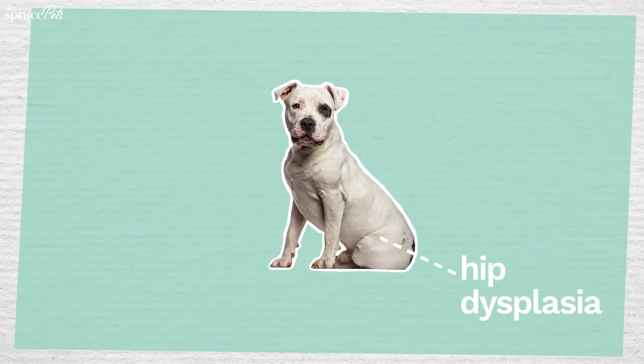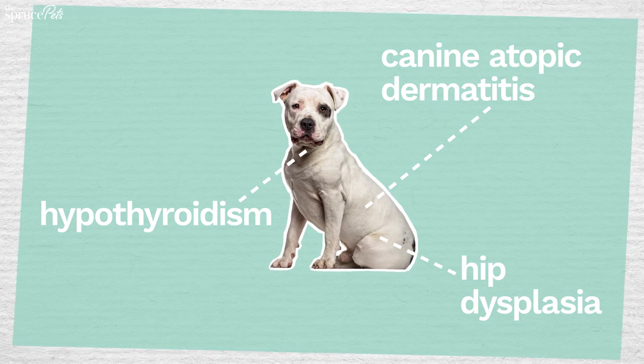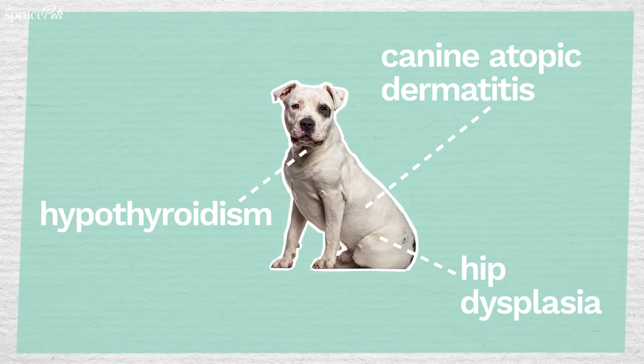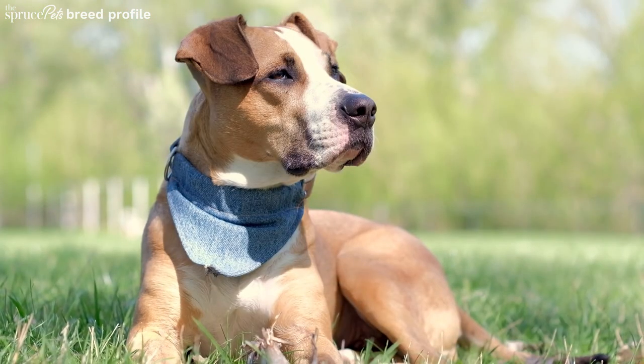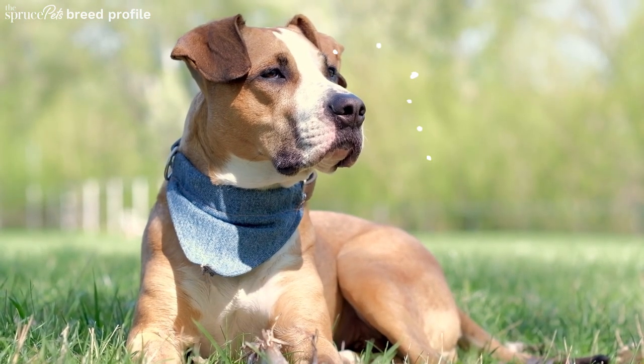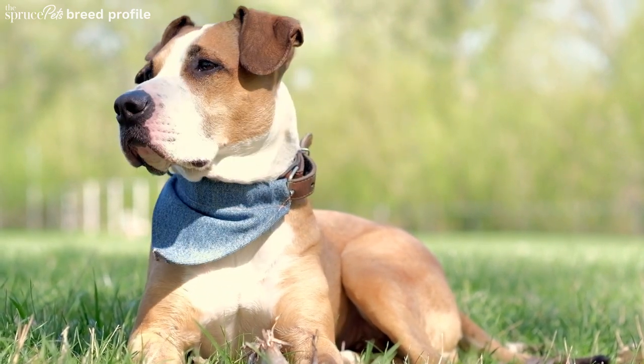Amstaffs are prone to hip dysplasia, canine atopic dermatitis, and hypothyroidism, which causes the dog's metabolism to slow down. Talk to your vet if you have concerns. Do your research before bringing home this loyal watchdog, and check local shelters and rescue groups for Amstaffs in need of a forever home.